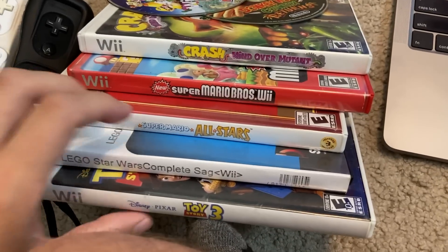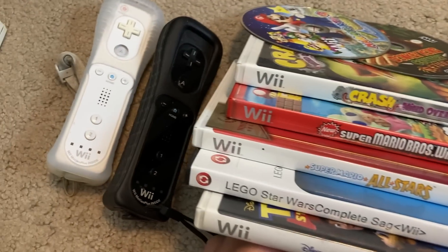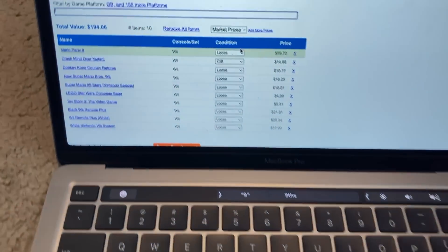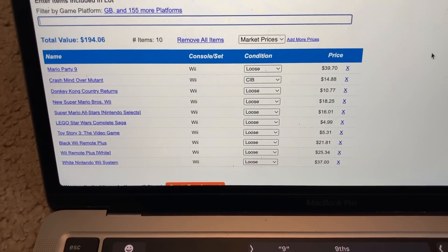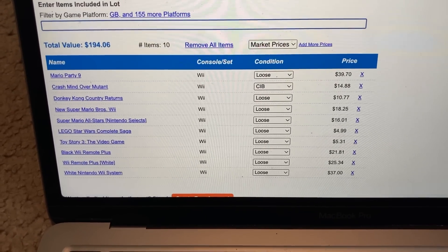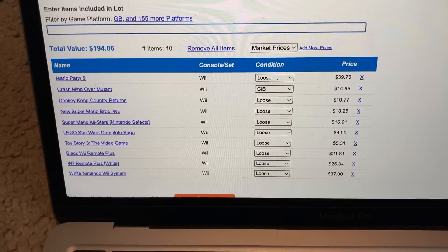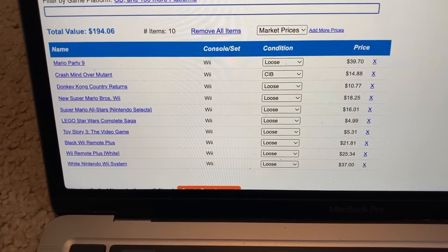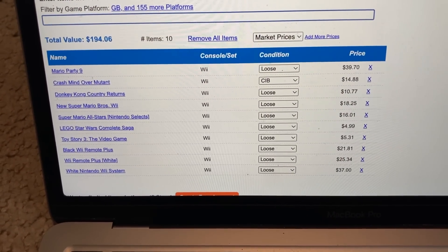All right everyone, we got all the Wii stuff in Price Charting — the two Wii remotes and the Wii console — and we're looking at a potential value of $194. The most notable thing is Mario Party 9, which was the bonus game — amazing. The Wii console and the Motion Plus remotes always help. Pretty good stuff and pretty decent value, and we didn't spend too much.